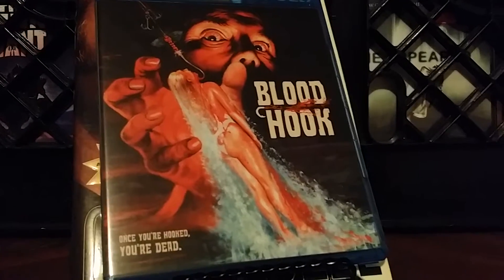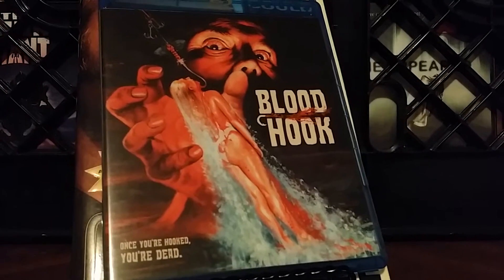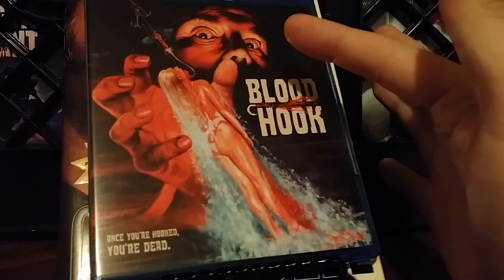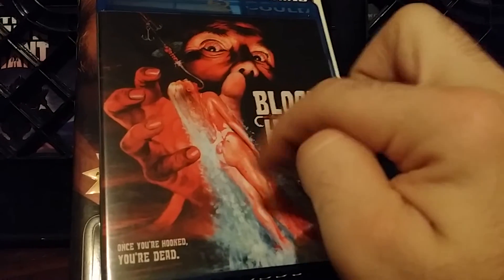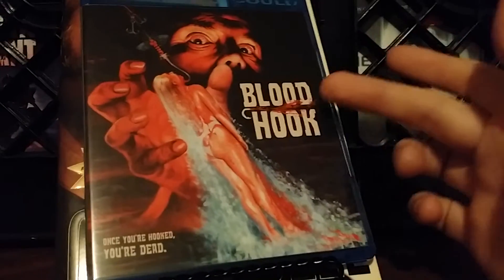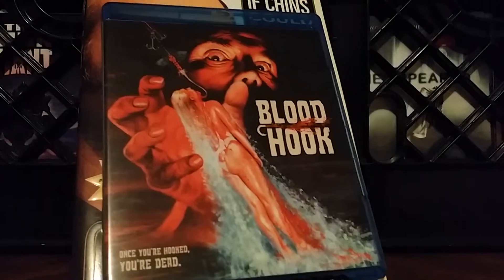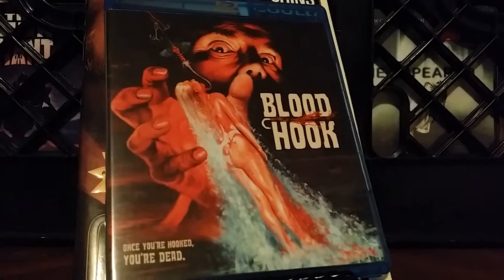This one is from Vinegar Syndrome — Bloodhook. I thought it was cool: you've got the menacing stalker visible through a pair of eyes in the background, a hand getting ready to grab the girl, and the hook he's hooked her with. Then you've got the 'Blood Hook' title with a little fishing lure and the hook right in the middle. I just think this is a very cool cover that Vinegar Syndrome put out.